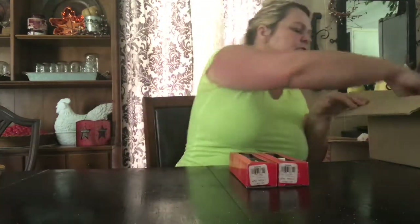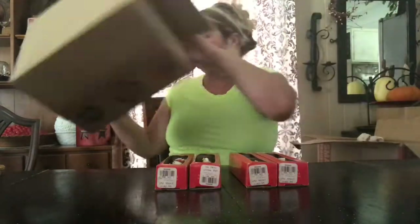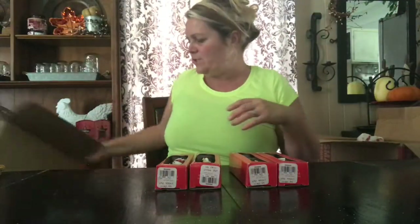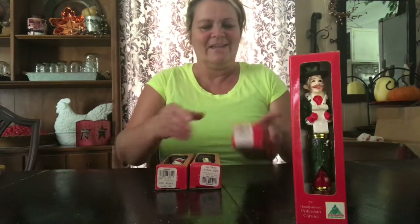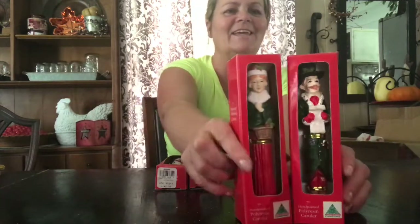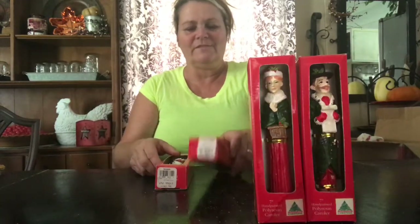I think these are just little statues — they're not really candle holders or anything like that, just little statues. And they're really cute. They're little carolers. This one is a little man — I think he's so cute and festive. And then we have a little lady. These were all 25 cents.